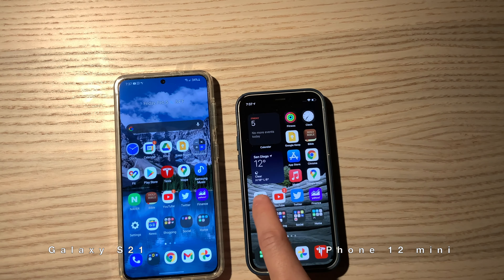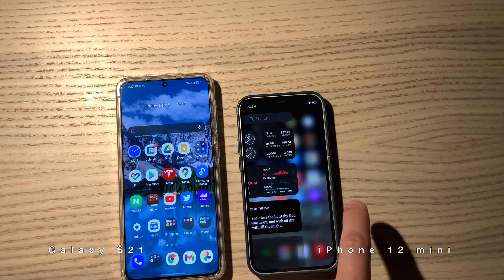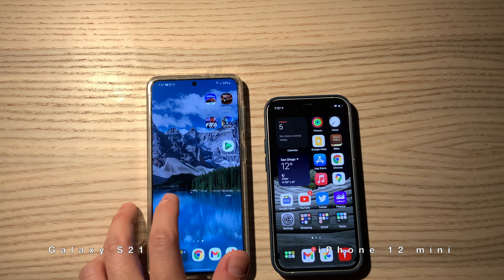Can you see the difference in scrolling? The iPhone 12 mini is 60Hz and the Galaxy S21 is 120Hz.